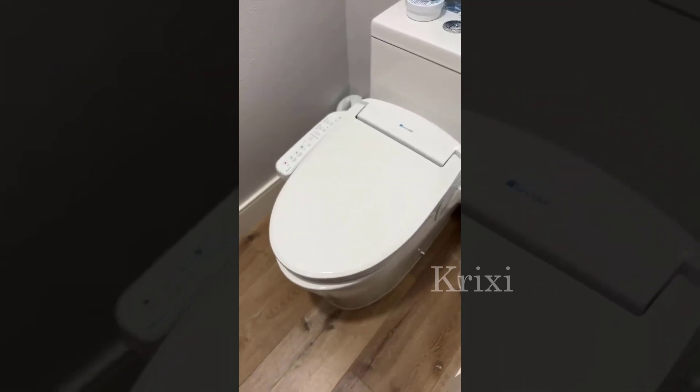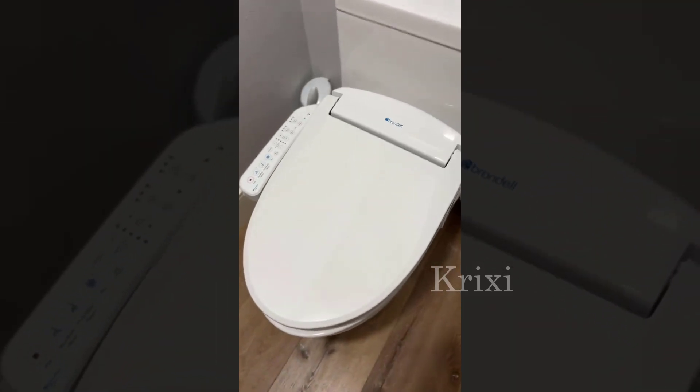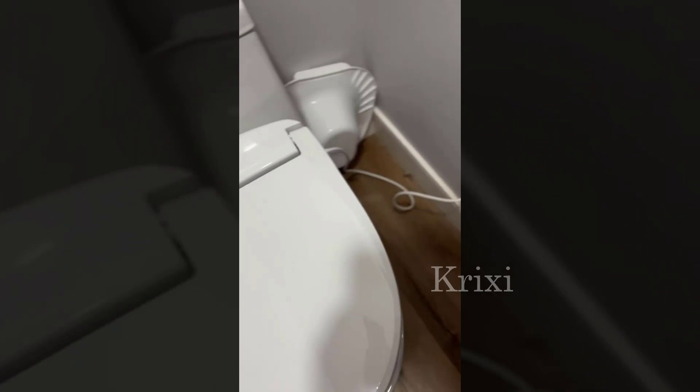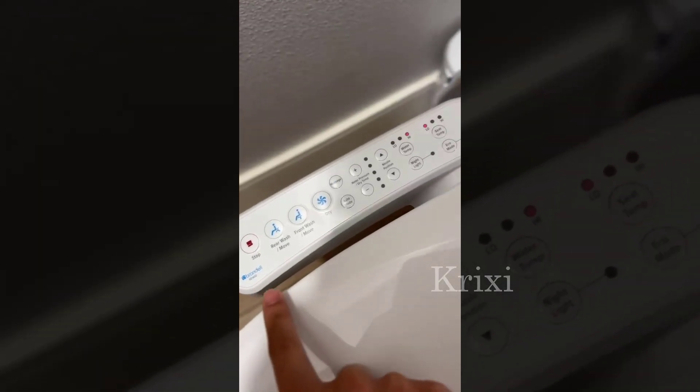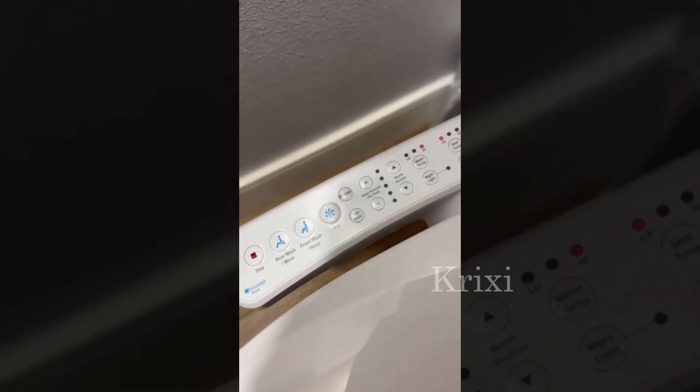The Brondell SE400 is a fantastic bidet seat that I would highly recommend to anyone looking to upgrade their bathroom experience. As an owner of the SE400 for over a year now, I can confidently say that it has exceeded my expectations in terms of both functionality and comfort.